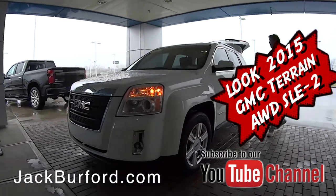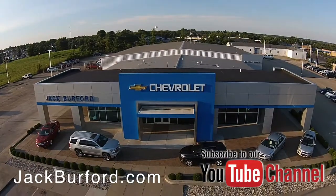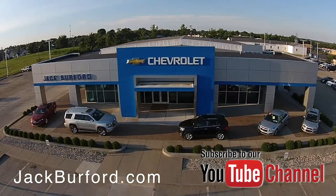Check out all the inventory at jackburford.com.